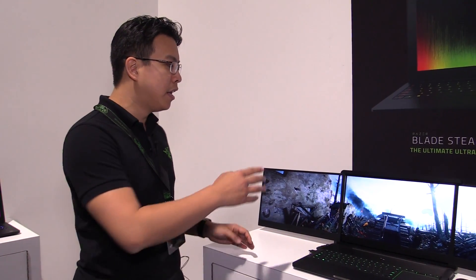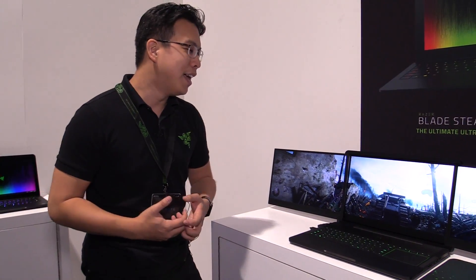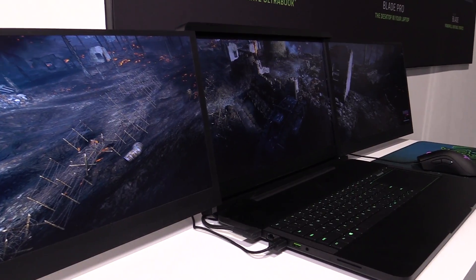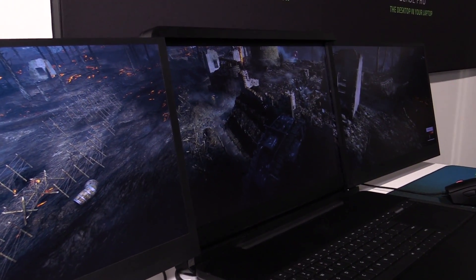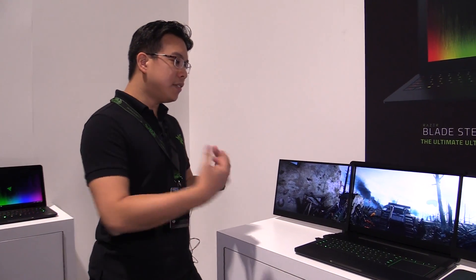Each display is driven at high resolution — 4K panels for each display. So you're getting 4K, 4K, 4K. If you stretch out across surround view for gaming, that's 12K in total resolution. You're getting the highest resolution possible natively in a notebook ever. Not only is this the world's first triple display laptop, it's also the world's highest resolution gaming notebook.